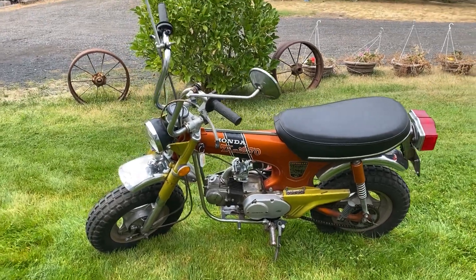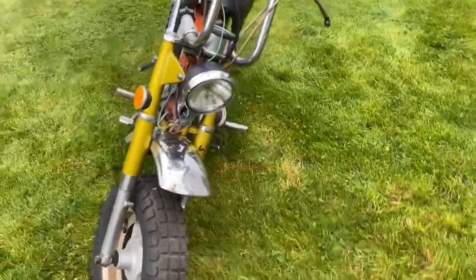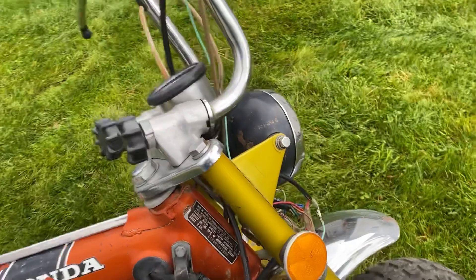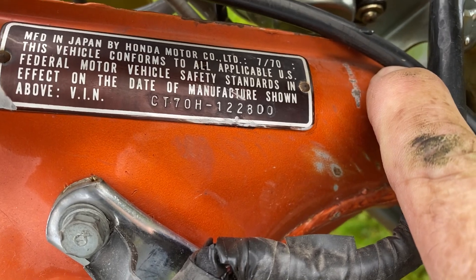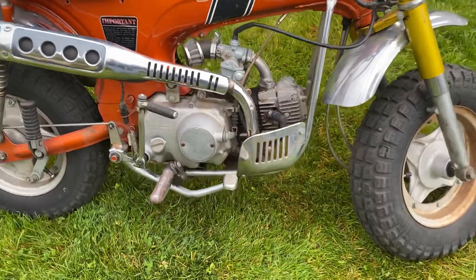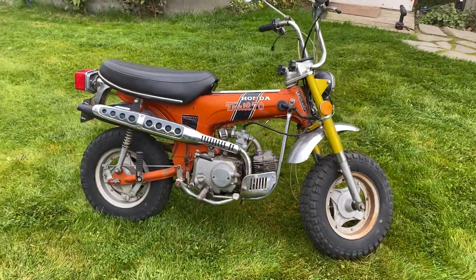Up for sale is my 1971 CT70. It's actually titled as a 71. However, the tag says 7 of 70. There's the actual VIN number which matches the title, but it is licensed as a 71. People that know these can probably tell me whether it's actually a 70 or 71.